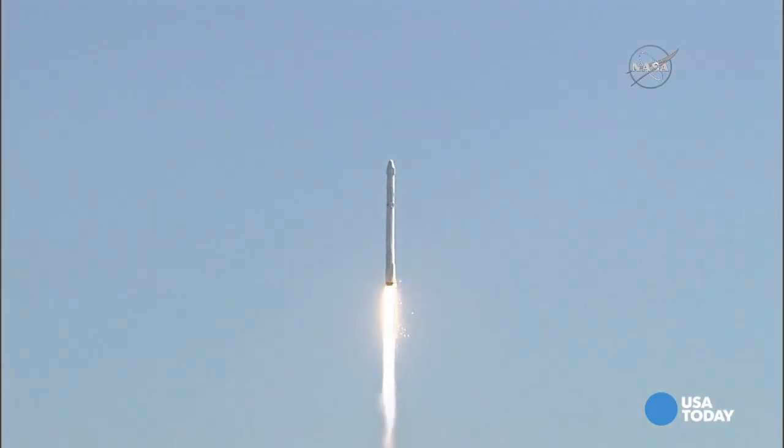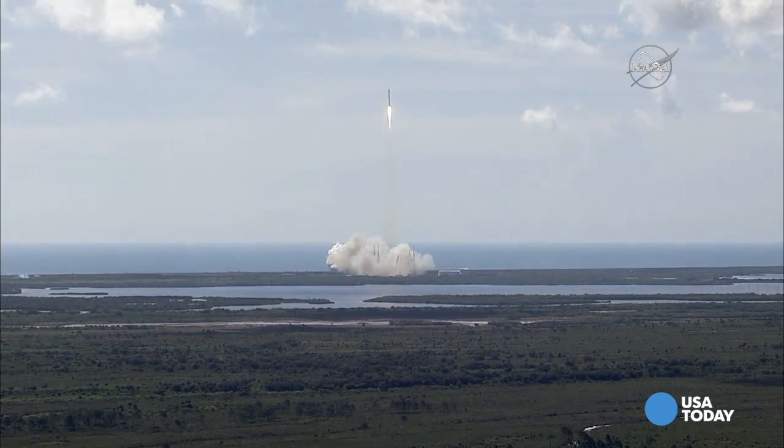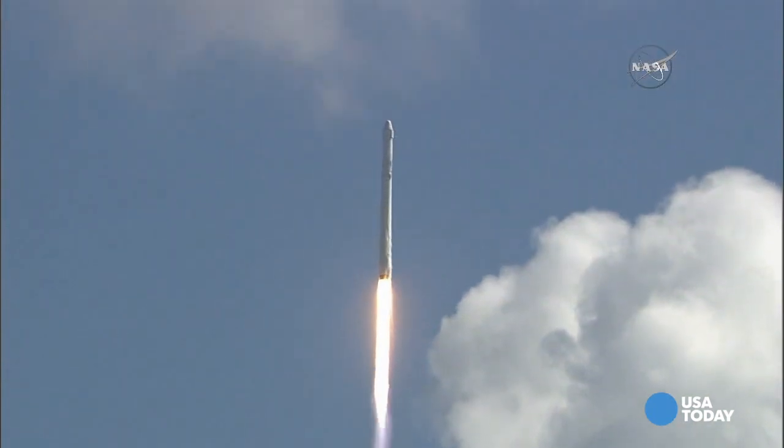Stage one propulsion is nominal. Vehicle programming downrange. Stage one propulsion is active.